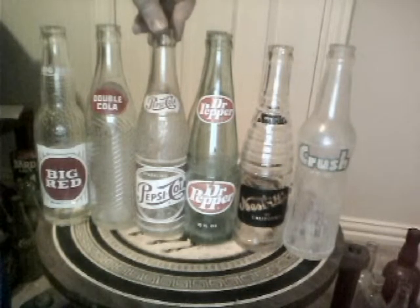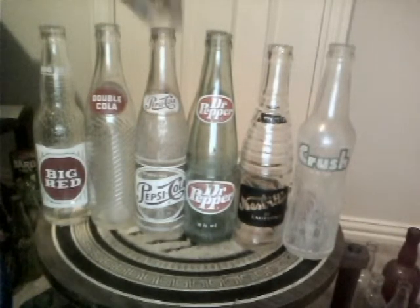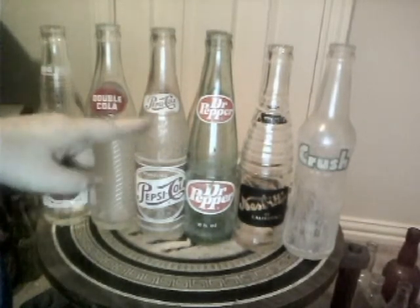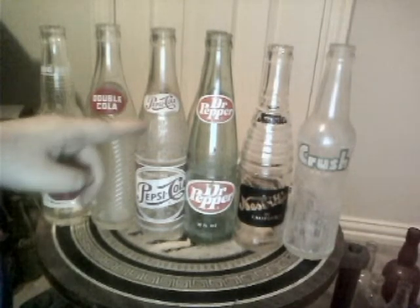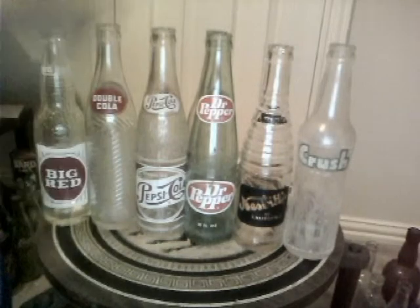Another first one is the Pepsi Cola 10-ounce. I've got a couple of Pepsis, but I don't have any 10-ounce. This is cool. And this has a really neat embossing here about mid-bottle — it just says Pepsi Cola all around. That's kind of cool, if you can see that.